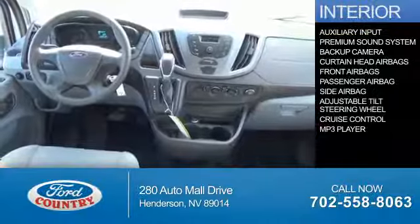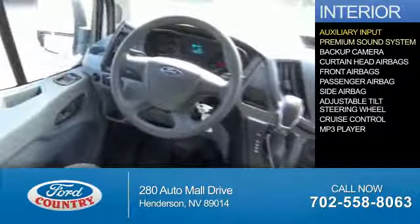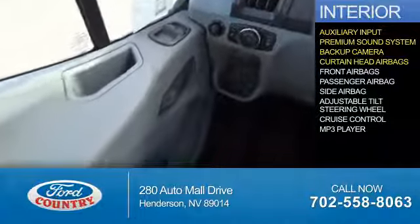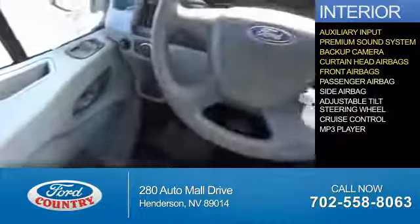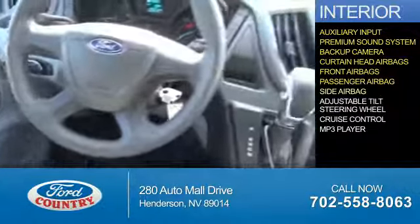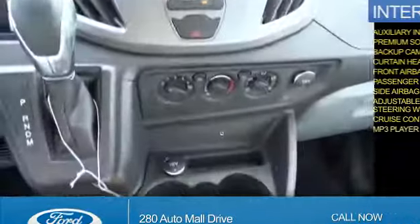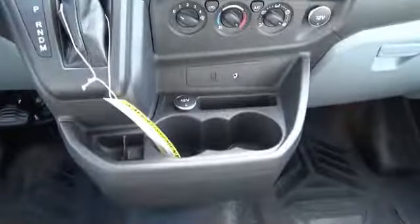Inside you'll find an auxiliary input, a premium sound system, a backup camera, curtain head airbags, front airbags, a passenger airbag, side airbags, an adjustable tilt steering wheel, cruise control, and an MP3 player. Great quality at a great price.